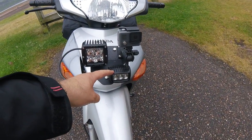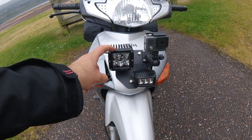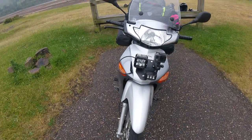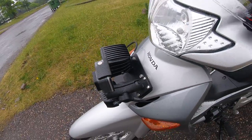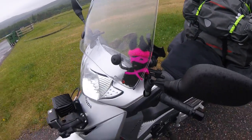I've got a Rigid Industries SRM2 on dip beam and a Juliet with a 20-degree spot on main beam, which really really works. I've got my GoPro on the front with a RAM mount system, which works lovely. There's also a Bunny Bandit on there — I'll tell you about that another day.